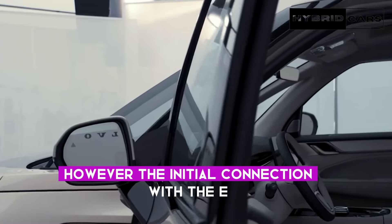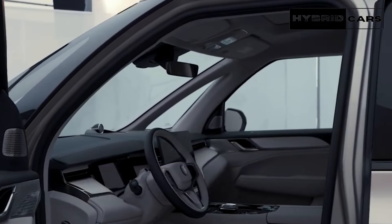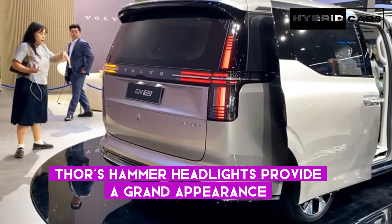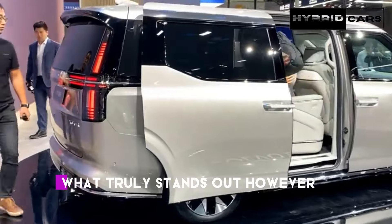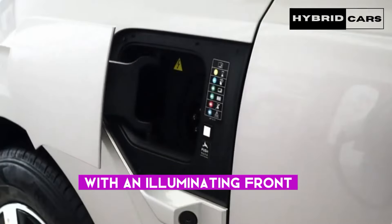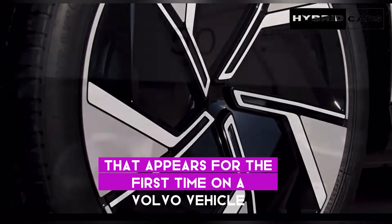The initial connection with the EM90 comes through the exterior design. At the front, the instantly recognizable and iconic Thor's Hammer headlights provide a grand appearance — the proud and confident face of a Volvo vehicle. What truly stands out is how the headlights of the EM90 greet you with an illuminating front, including an illuminated logo that appears for the first time on a Volvo vehicle.